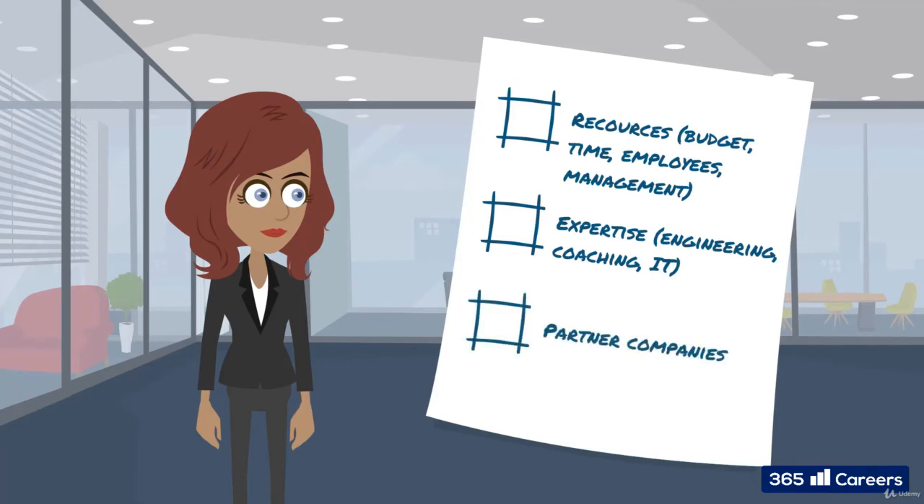Or do partner companies need to be involved? If so, which ones and how best to procure them?